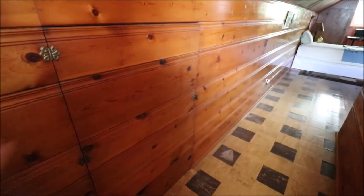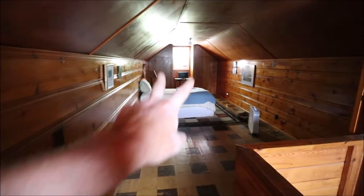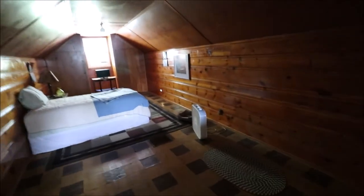This door right here opens to a huge amount of storage all the way down. Plus there are two closets down there, plus this whole area right here is closet space as well. I challenge you to find more closet space in a home in this price range.